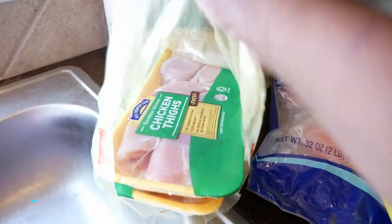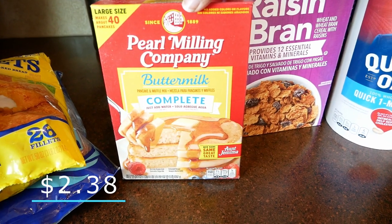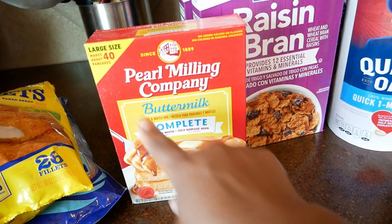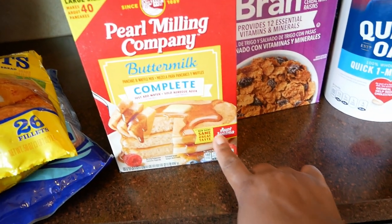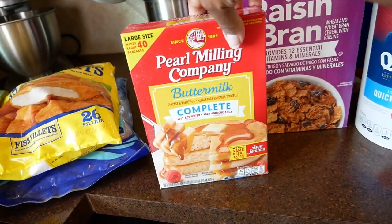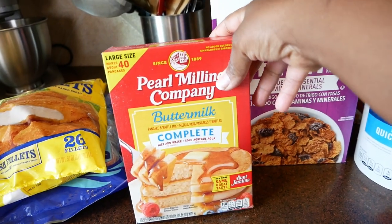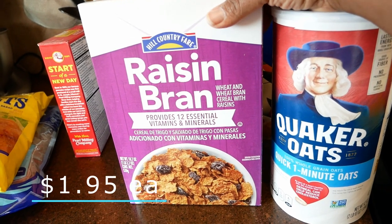We also got some fresh fish fillets — the kids love these and I eat them too. We got some chicken thighs, just two packs. Then I got some Aunt Jemima buttermilk pancakes, but to my surprise, Aunt Jemima is not there anymore. Y'all, comment down below and let me know what's going on — I don't understand.